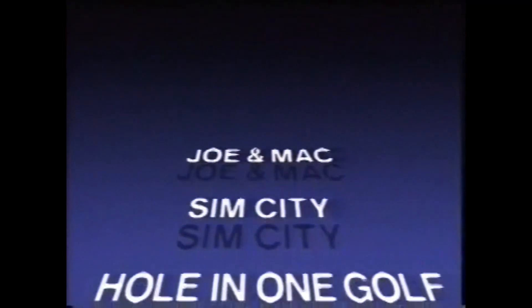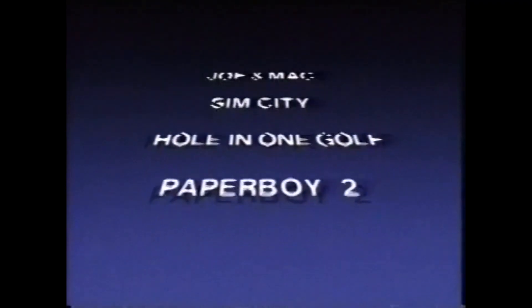Y muchos títulos más: Joy and Max, SimCity, Howling One Golf, Paperboy 2. Y esto es solo el principio.